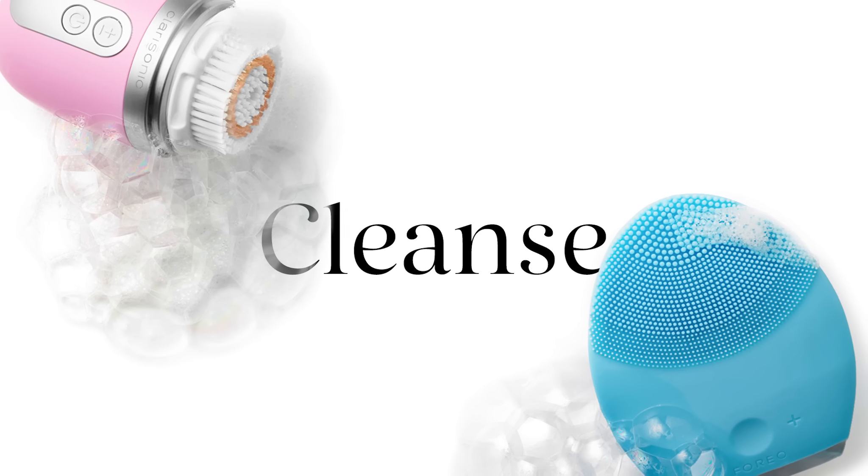First we want to start out with cleansing the skin. It's really important to always start with a clean slate, and instead of just using your hands there are a lot of other great tools out there that do an even deeper clean much more efficiently — the sonic cleansers. One of my personal favorites that travels with me everywhere is my Clarisonic. It comes with different heads and brushes for different skin types: oily, dehydrated, and even sensitive skin. My major pro tip is make sure you have cleanser on the skin first before you go in with the tool.